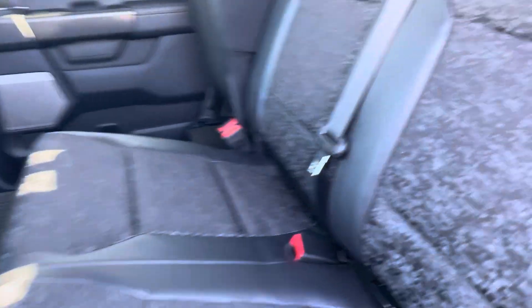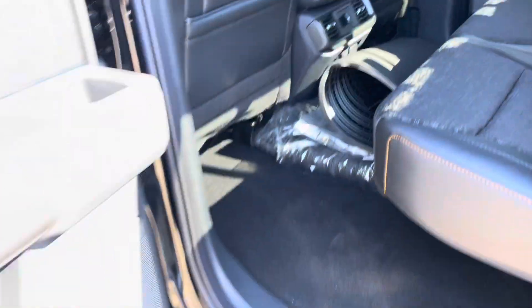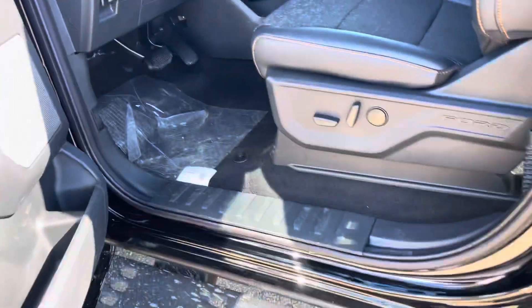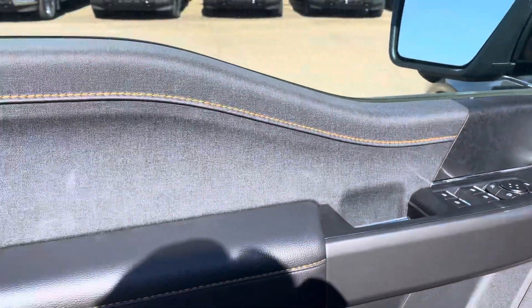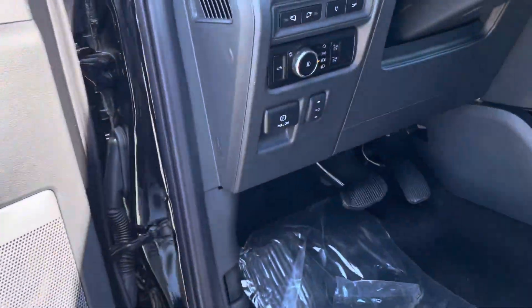Drop the seat down like so, and then you have this nice mesh cloth pattern to it as well. Tons of space in the back. Open up the driver side here — full power and memory seating. This one does have the B&O Premium Sound System, and then this nice interior trim along the door.